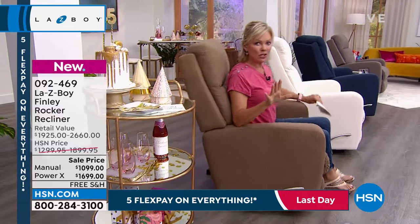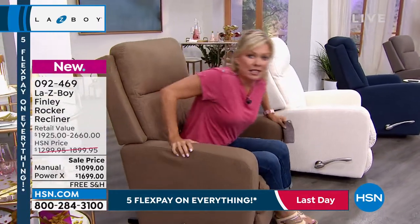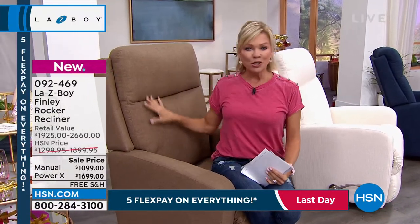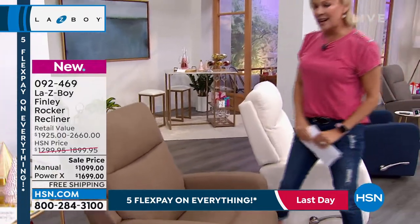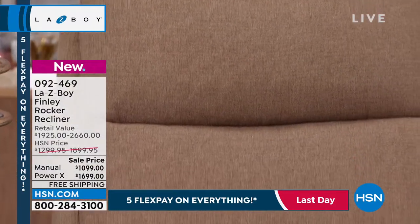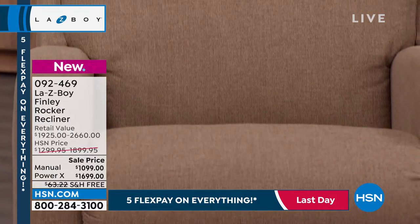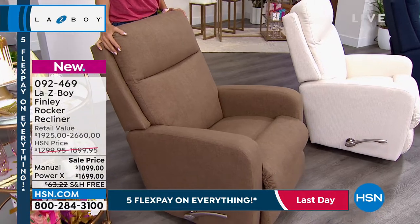I hate to say it, but I know there's a show scheduled later tonight that may or may not happen based on how limited these are at this point. So if you're just tuning in, I want you to meet the Finley. I'm going to stand up so you can see what a beautiful clean design this is — it's not that big oversized takes-up-half-a-room kind of style; it's very modern and clean, minimal seams, minimal lines, and I just think this is going to blend with so many different decor options in your home.